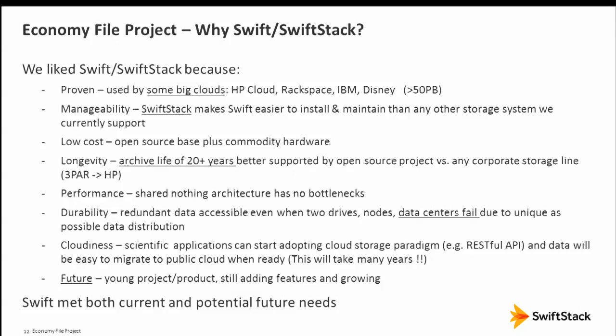Then we heard about Swift and SwiftStack. It's proven — some really big clouds use it, with installations reportedly up to 50+ petabytes. Manageability, low cost, longevity: we have requirements to store data for 10 to 20 years. With proprietary storage equipment requiring upgrades, that's not real longevity. With Swift — it's open source, runs on commodity hardware — you might be able to run it forever.